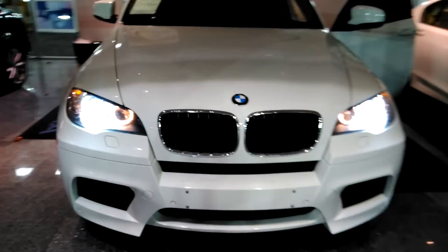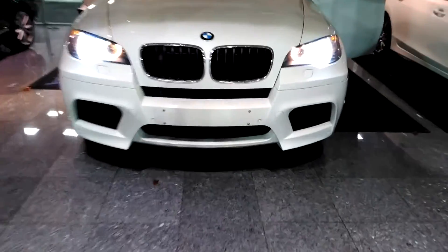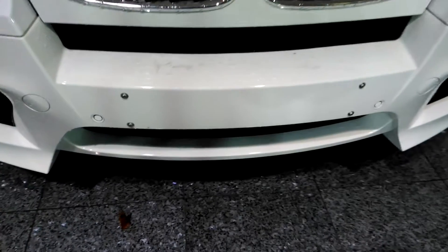And the BMW kidneys that you're used to. It does also have the license plate fasteners for a European license plate as well.